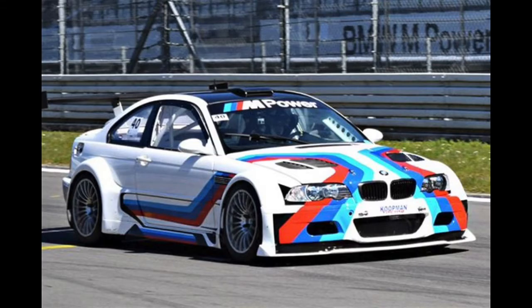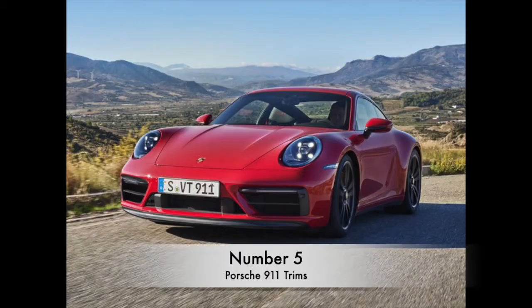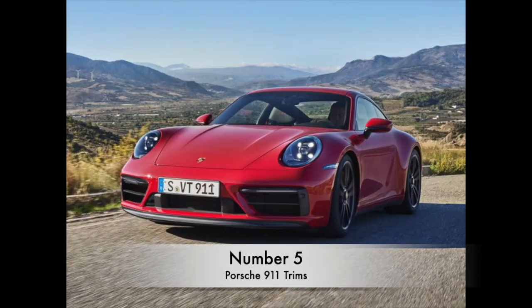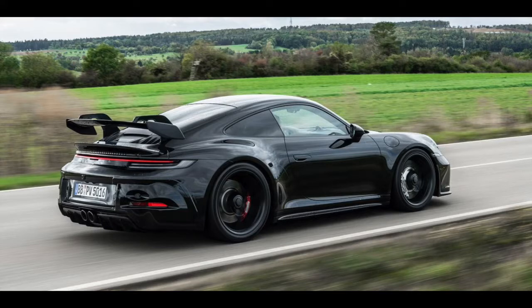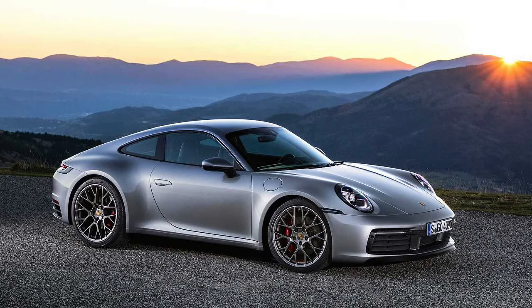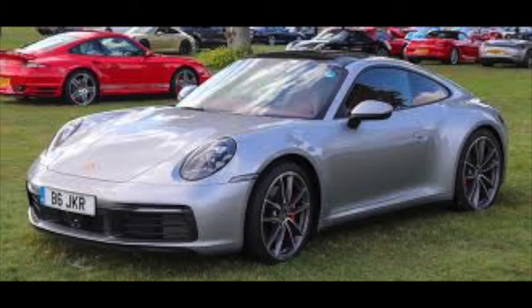Coming in as the final entry on this list, we have the Porsche 911 models. This one's a little more broad — I wanted to cover the different trims of the 911 more so than getting into depth with the generations, because I really could make a whole video talking about 911 generations. We're going to start with the Carrera, which is going to be the base model 911. It's going to have the weakest motor and the least race-oriented suspension — more suited for a daily driver. You're just a business guy who wants something sporty you can also take to work.